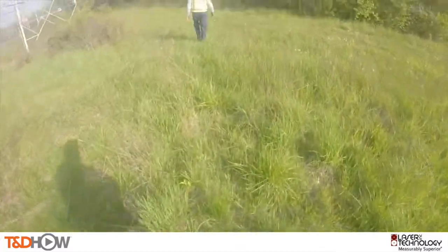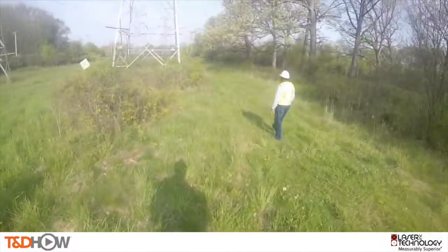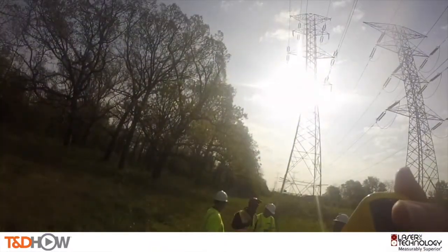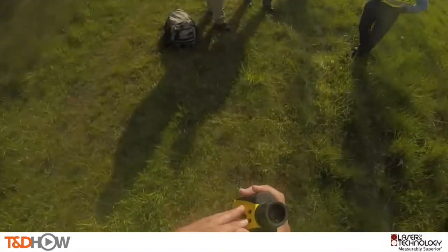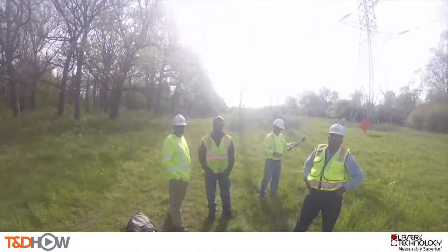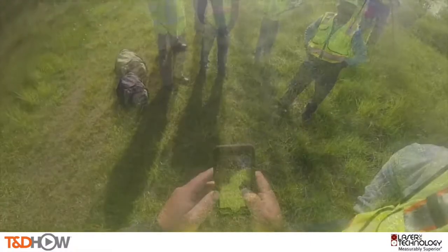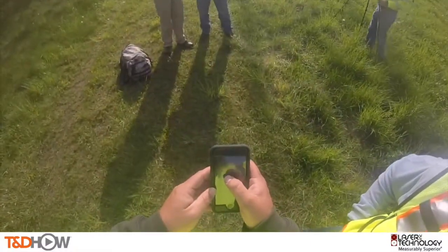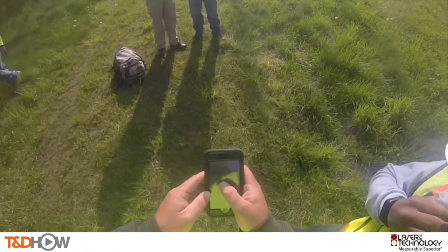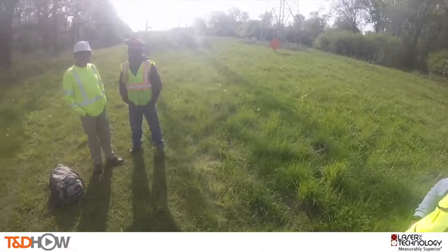Thank you, Mac, for that clear description of what we're watching here today. Now let's go into the right-of-way corridor and watch the rangefinder measurements in action. We're going to start with a measurement of the distance between towers or structures. The distance reading is 449 feet on the 138kV line — between 400 and 600 feet — so we need 25 feet of clearance in here.